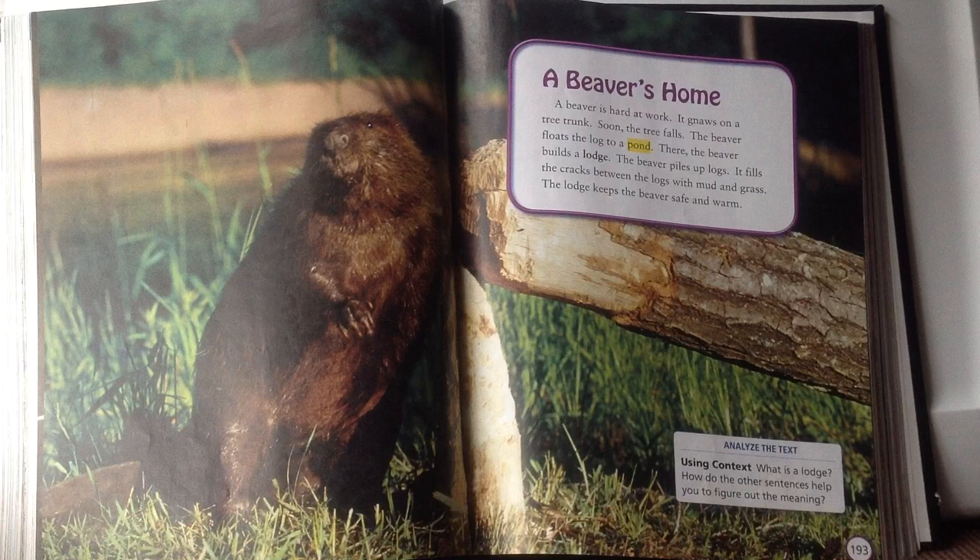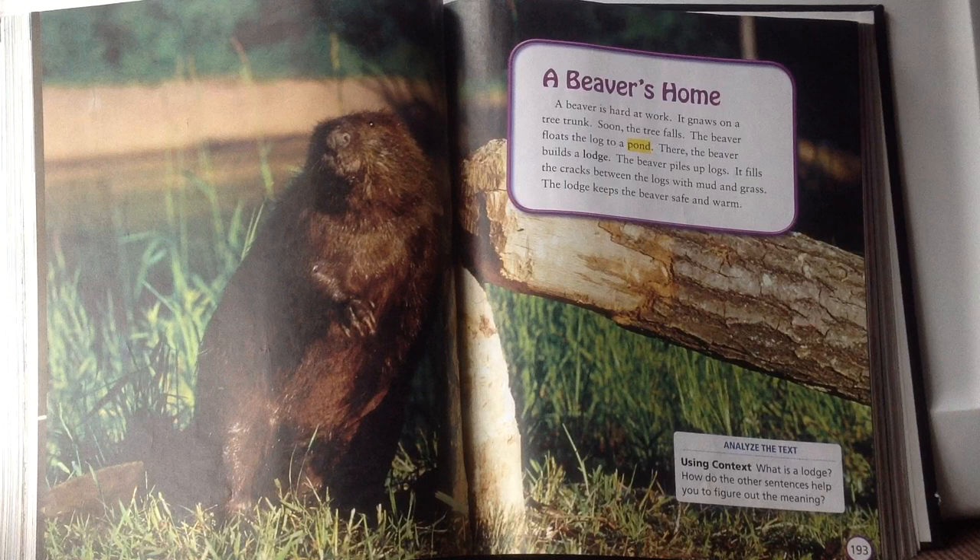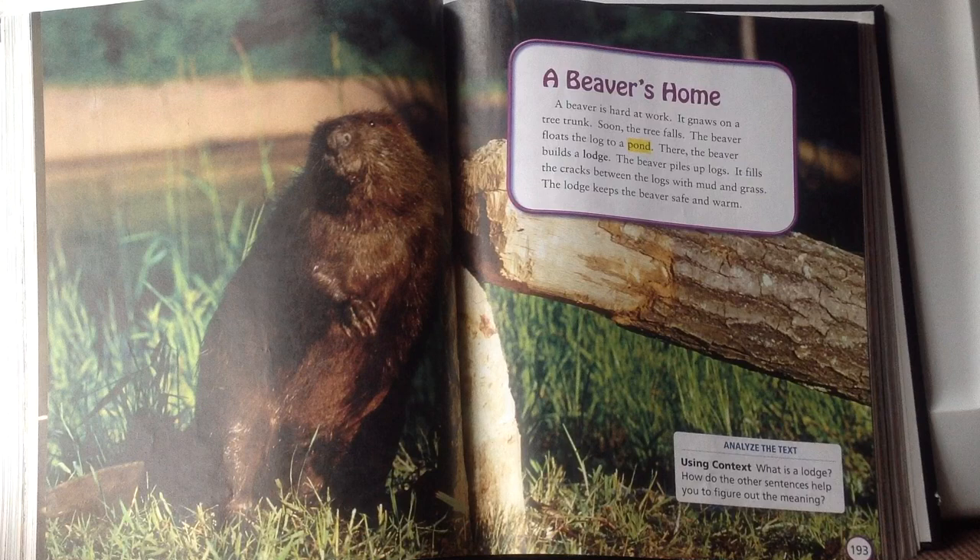A beaver's home. A beaver is hard at work. It gnaws on a tree trunk. Soon the tree falls. The beaver floats the log to a pond. There the beaver builds a lodge. The beaver piles up logs and fills the cracks between the logs with mud and grass. The lodge keeps the beaver safe and warm.